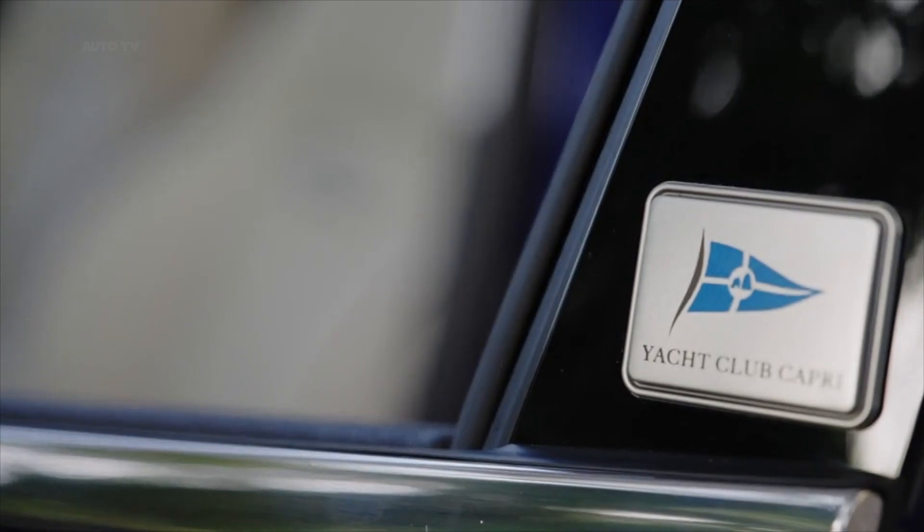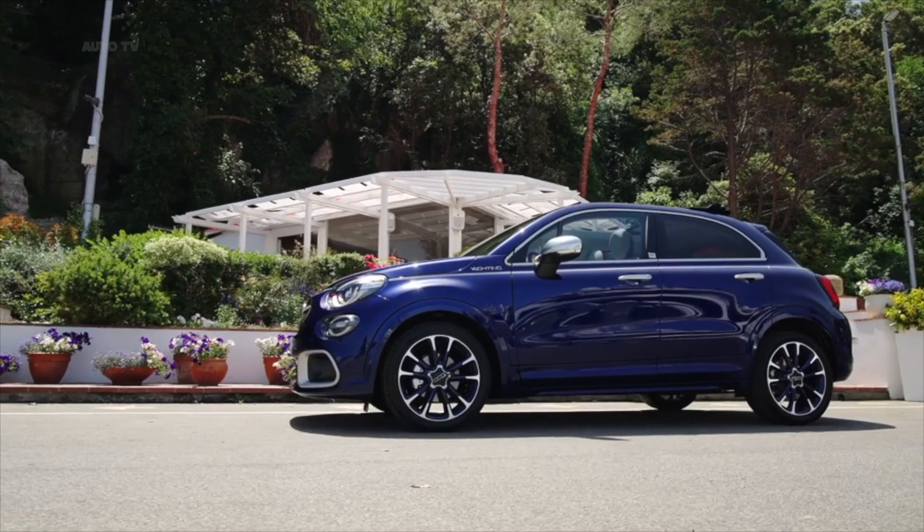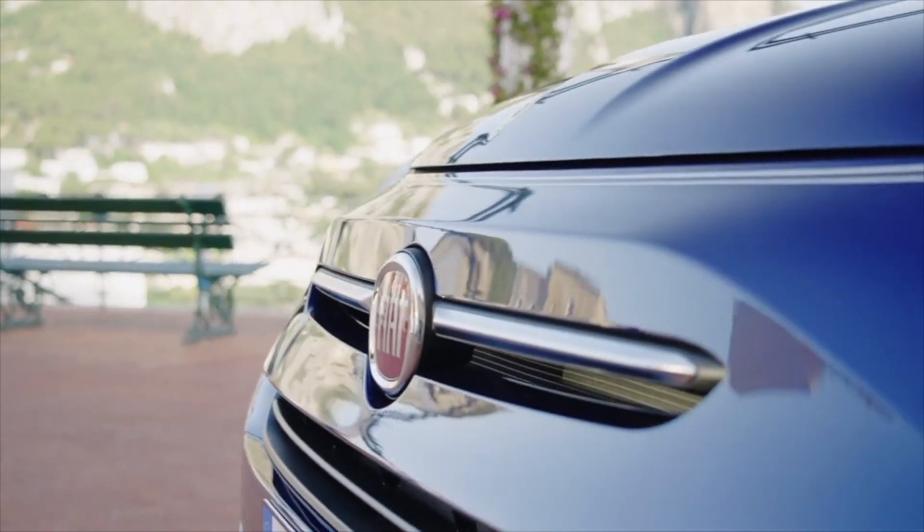The mirror caps and door handles are brushed chrome. The model rides on 18-inch wheels with sea blue details on the spokes. A Yacht Club Capri logo is on the base of the B-pillar and the left side of the hatchback.